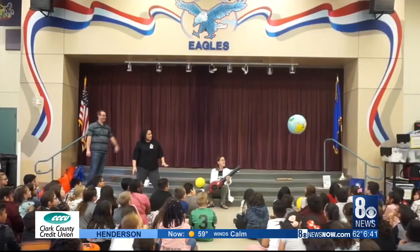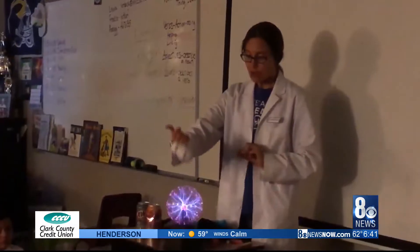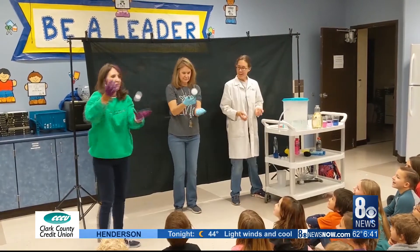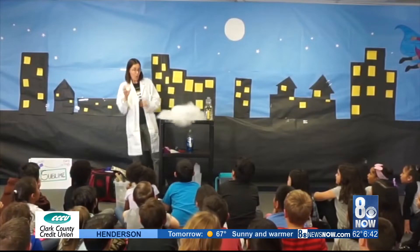Anytime you can make it experiential for the kids and hands-on, the better. In addition to school visits, on her website and YouTube channel, every week she posts a new simple science activity. I have dozens of presentations. It's an effort to spread and share her love of science and maybe pass that passion along.